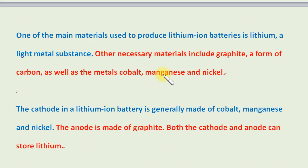One of the main materials used to produce lithium-ion batteries is lithium, a light metal substance. Other necessary materials include graphite, a form of carbon, as well as the metals cobalt, manganese, and nickel.